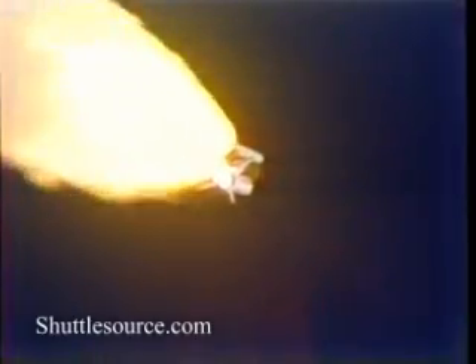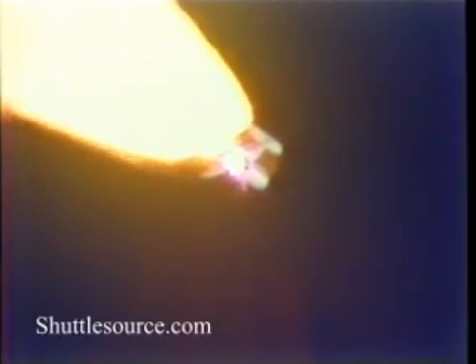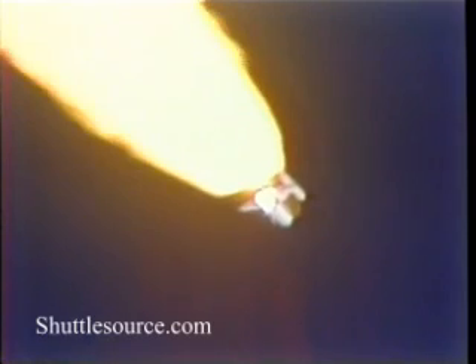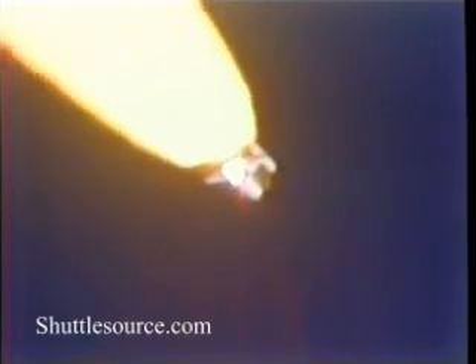Mark. One minute, ten seconds — Columbia now at seven nautical miles in altitude, five nautical miles down range. Mark. One minute, twenty seconds — Columbia now at ten nautical miles in altitude, seven nautical miles down range.